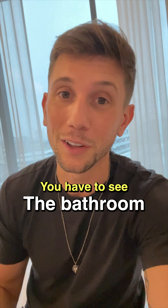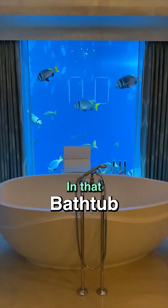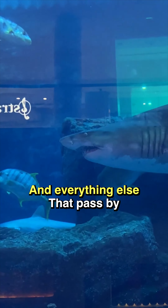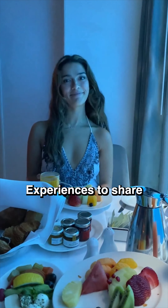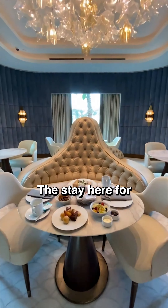While the bedroom is exceptional, you have to see the bathroom. I spent 90% of my stay in that bathtub taking in the mantas, the sharks, and everything else that passed by. It was such a romantic experience to share. The room is beautifully finished with the most regal and luxurious furnishings.